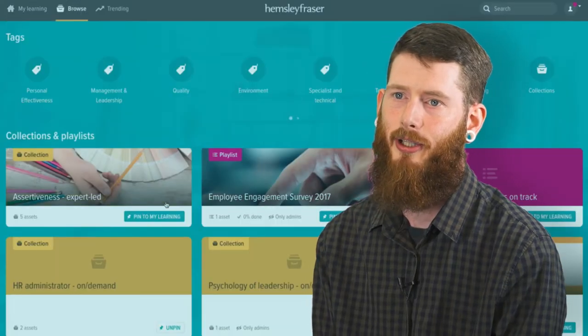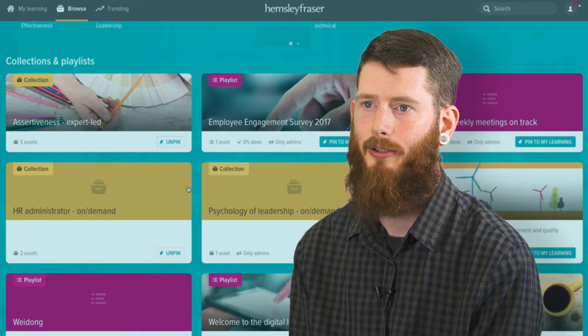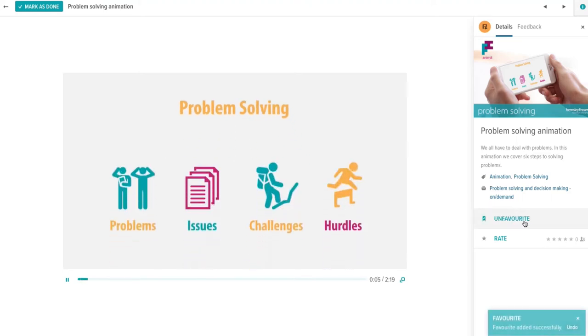My learning page is really useful. I've got my recommended sections and I can also add other playlists and collections to my page. Being able to search and favourite individual assets is an added bonus and really helps with my development.